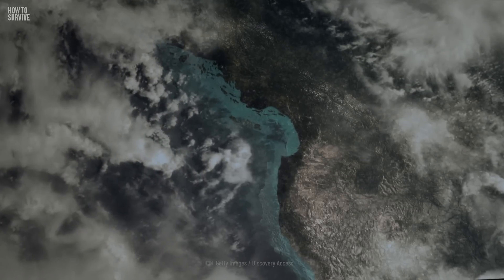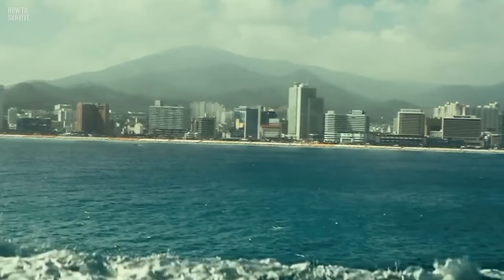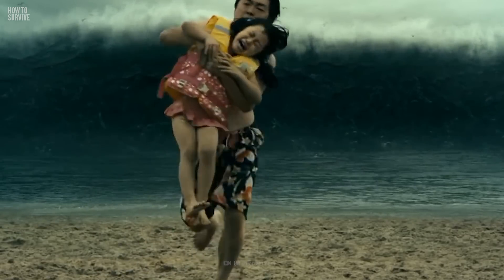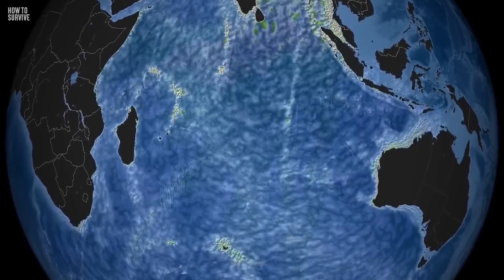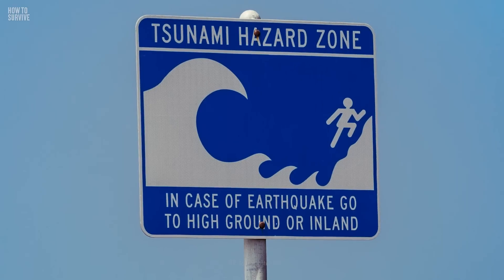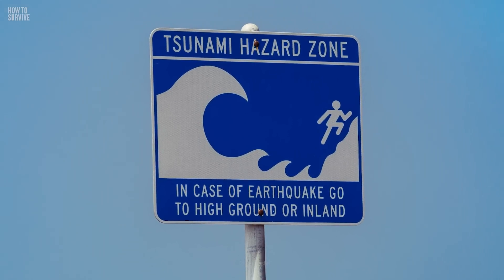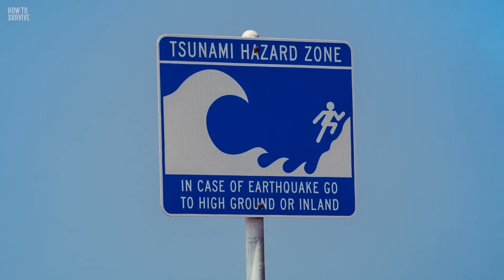It goes without saying — tsunamis are terrifying. And when a 30-meter wave is hurtling towards you at 800 kilometers per hour, you're probably feeling pretty helpless. But have faith in science, trust empirical research, and you'll see there's always a way out. We'll keep showing you, one episode at a time, how to survive.